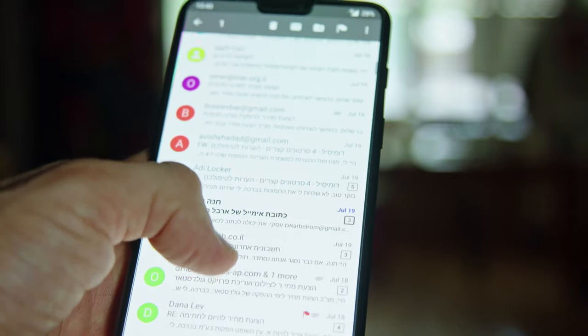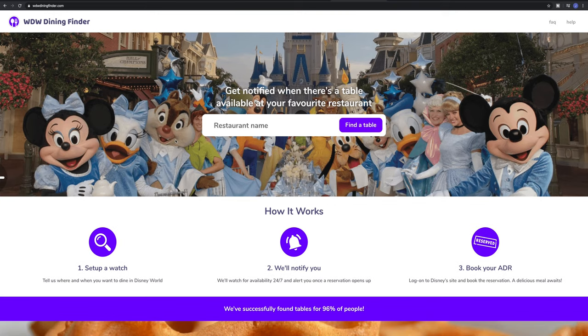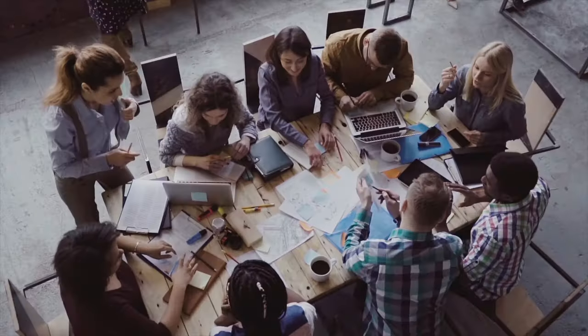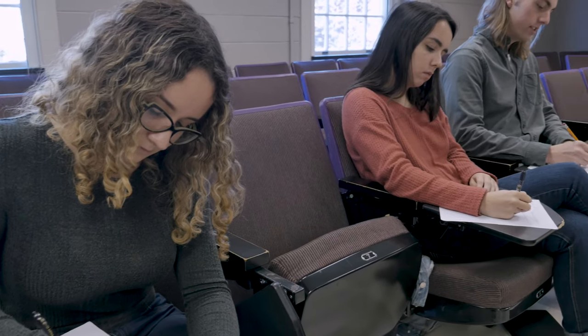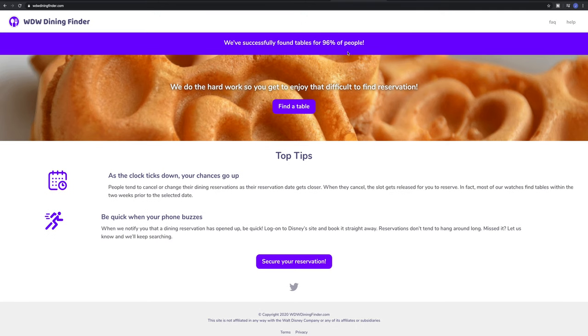You may be wondering, why should I use a service like this when I could just keep checking for reservations myself? WDW Dining Finder will save you time. Their website is super easy to use and they auto-check reservation availability regularly. You could be at work or school or even sleeping when their system finds that the reservation you were dying to get comes available.